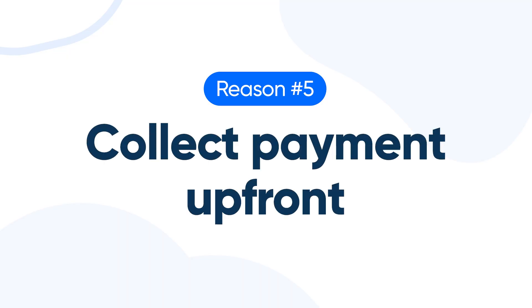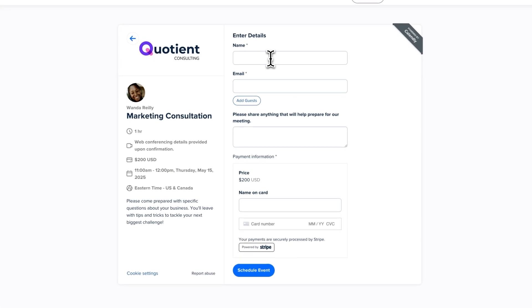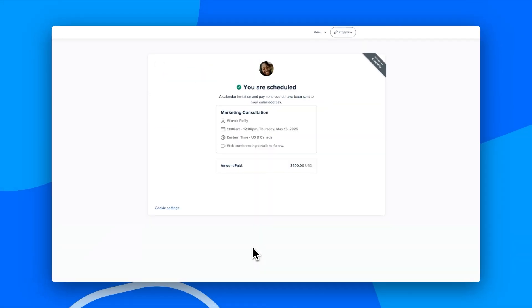Number five: collect payment upfront. For all you solopreneurs out there, you deserve to stop chasing invoices. Calendly integrates with Stripe and PayPal, so you can collect payments upfront right when clients book time. Less admin work for you and more getting paid.